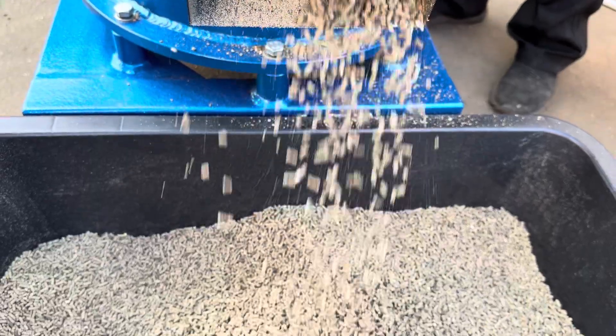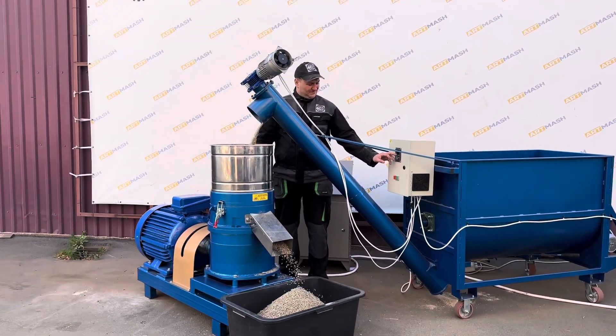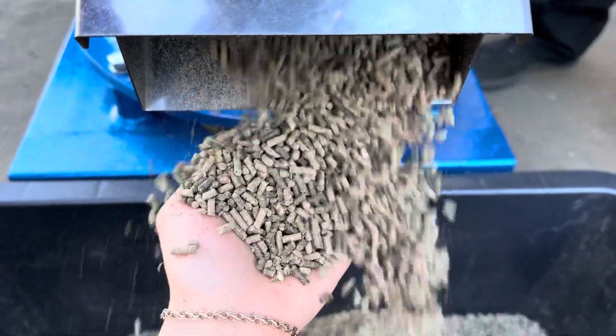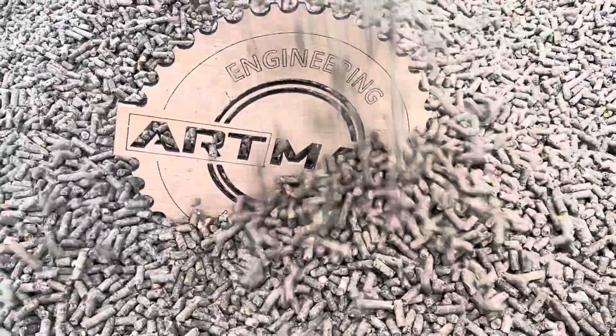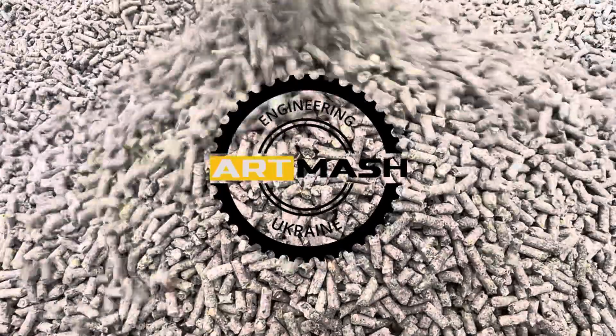The Atmosch 37 kW granulator with conical rollers is the ideal solution for efficient and reliable granulation. It will guarantee high productivity and top-quality final products for your business. If you have any questions or would like to learn more, please contact us using the provided contact information.